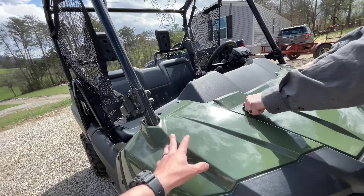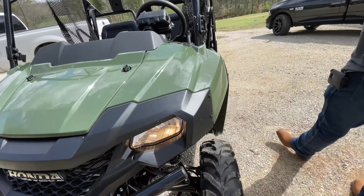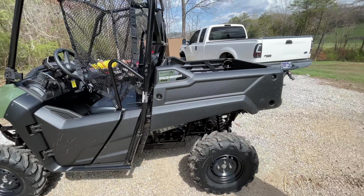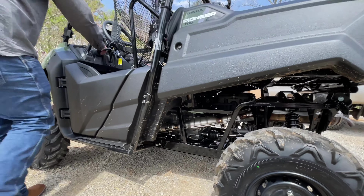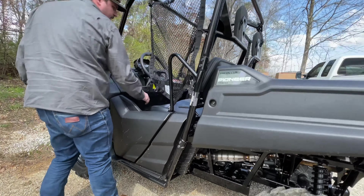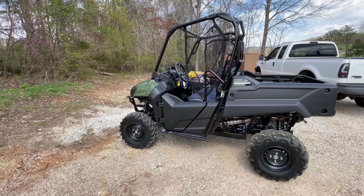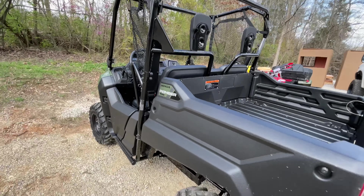He's already gone ahead and ordered a roof and a windshield — we're waiting on that to get in. This thing will have a whole list of accessories for us to throw on. We figured we'd do a video on it since there are really no videos on the 23s yet. Shout out to Liable Honda — appreciate y'all checking it out, and stay tuned for the accessories.